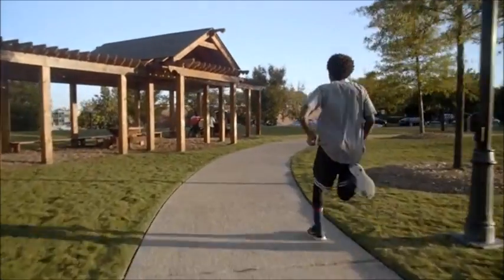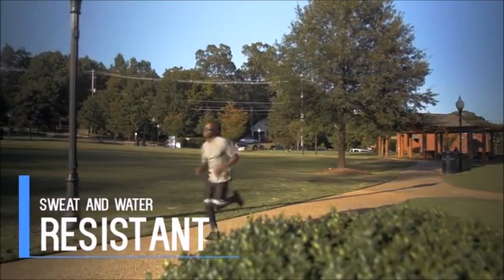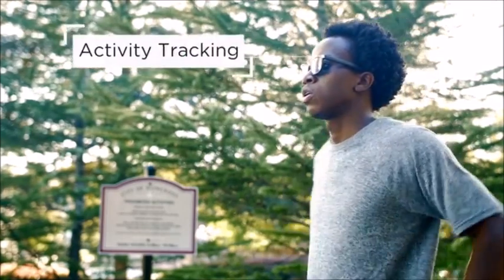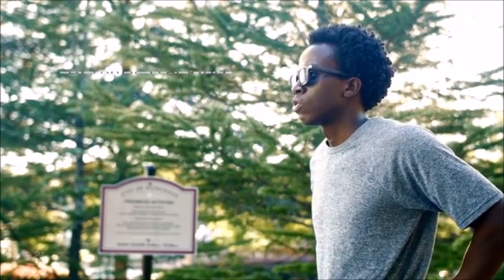VIEW is designed for work and play. It has a water-resistant housing and built-in activity tracking. You ran 6,000 steps today and burned 350 calories. Nice job!